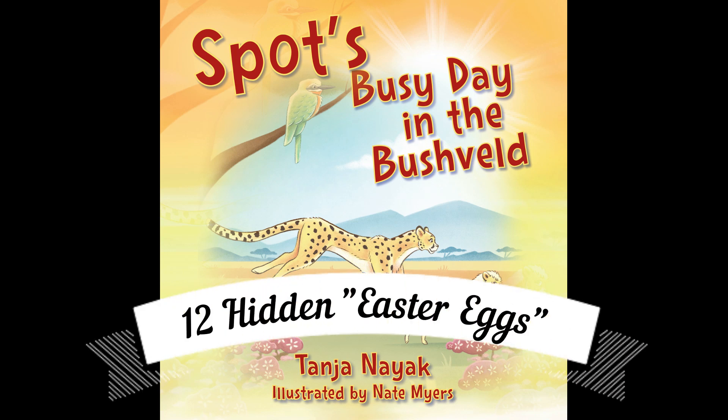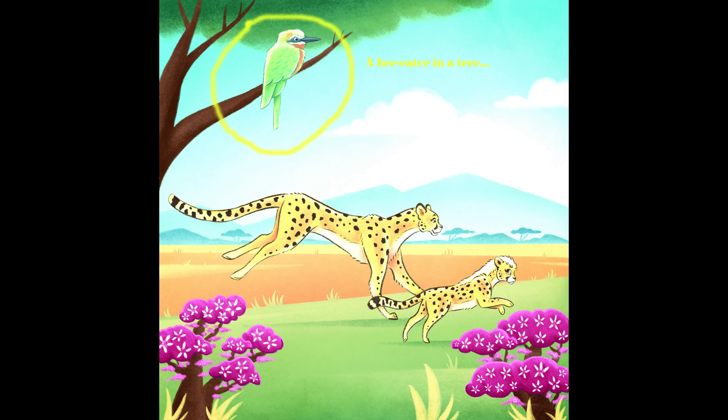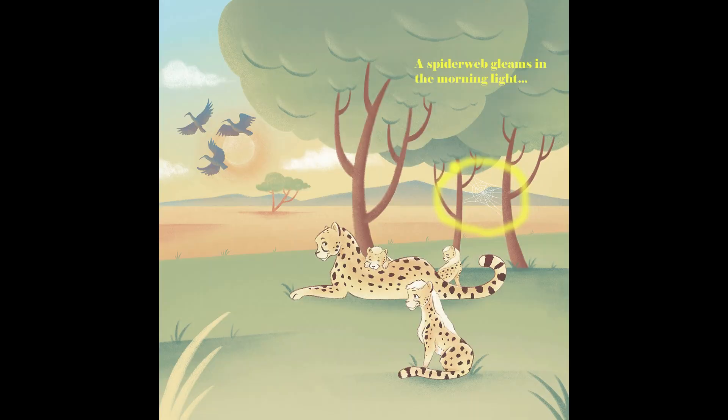I just released my second children's book, and you might not know that I asked the artist to hide 12 Easter eggs in the story. The first is a bee eater sitting on a branch in the morning light. The second is a spider web gleaming in the morning sun.